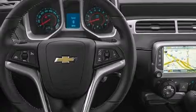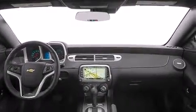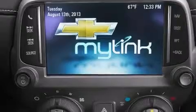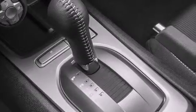Its top features include a navigation system, Bluetooth cell phone integration, a rear view camera, high intensity headlights, Chevrolet MyLink, an eight-speaker stereo system, XM satellite radio, a limited slip differential, traction control and stability control systems, and big 20-inch wheels.